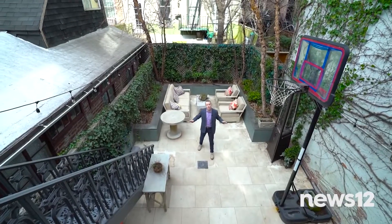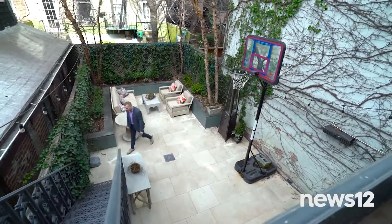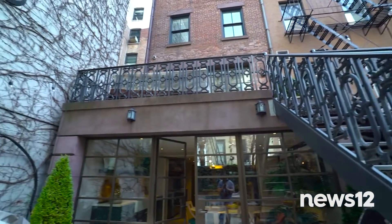You have this huge, spacious garden, perfect for intimate gatherings, large get-togethers, or shooting some hoops. You can even take the stairs back up to the terrace off the parlor floor.